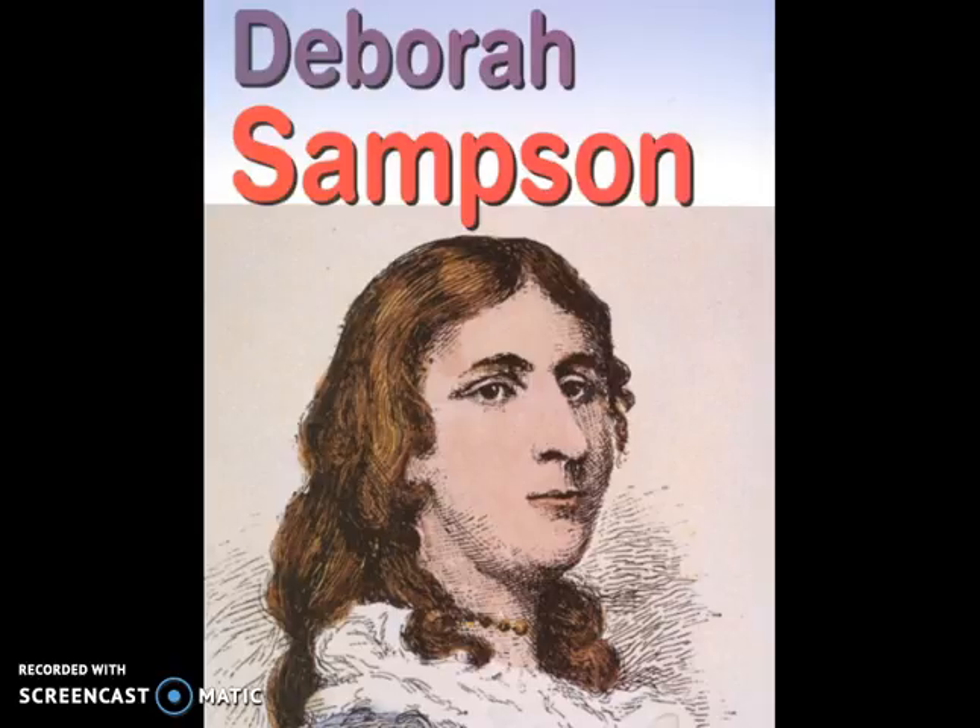In a few isolated incidents, like that of Deborah Sampson of Plimpton, Massachusetts, she actually disguised herself as a man and fought for three years in the Continental Army helping out the Patriot cause. She was wounded twice in battle, but this was, as I said, exceedingly rare.